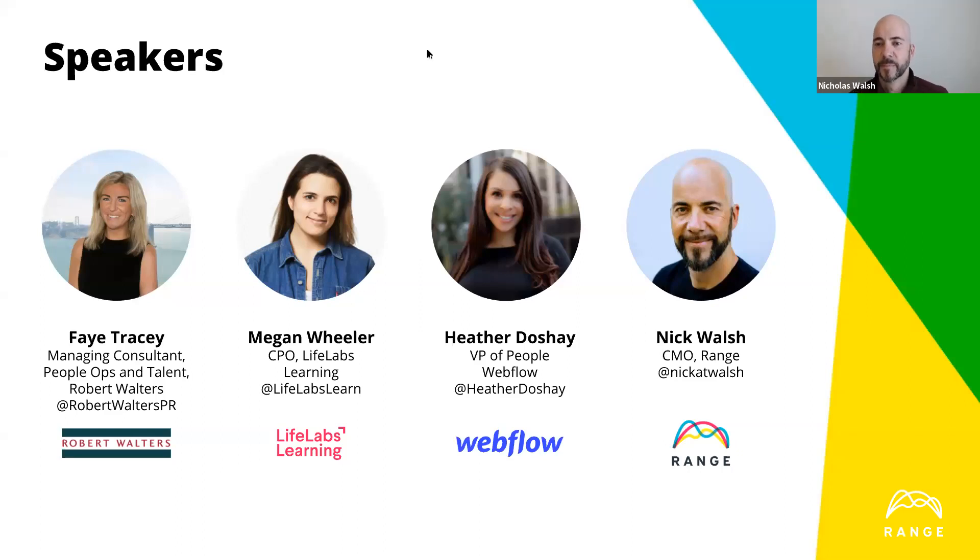I'm Megan. I am a leadership trainer and work with people operations at LifeLabs Learning. We're an organization that offers training and workshop support to teams, executives and managers on life's most useful skills. I've been working in the remote space for about four years, conducting research on how to best lead remote teams, as well as onboard and get those teams efficient, productive, and engaged.